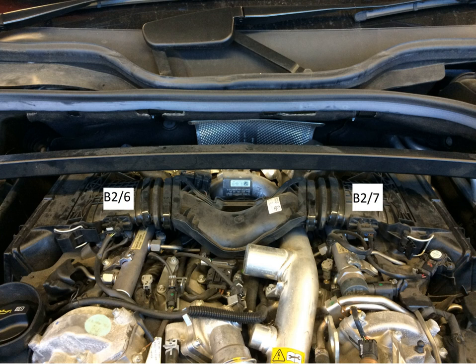See also: List of Mercedes-Benz engines; List of engines used in Chrysler products.